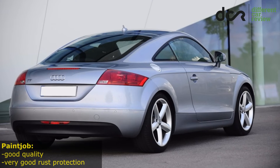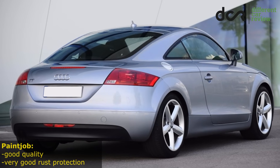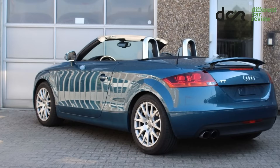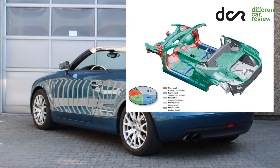The quality of the paint job is quite good, but check it properly before buying anyway. The rust protection is on a very high level, so there shouldn't be rust on the body panels. Also, the front and the middle section of this car are made from aluminium for better weight distribution.